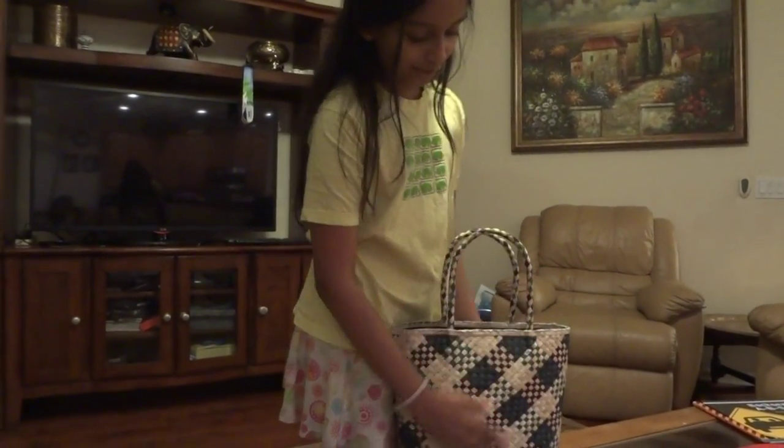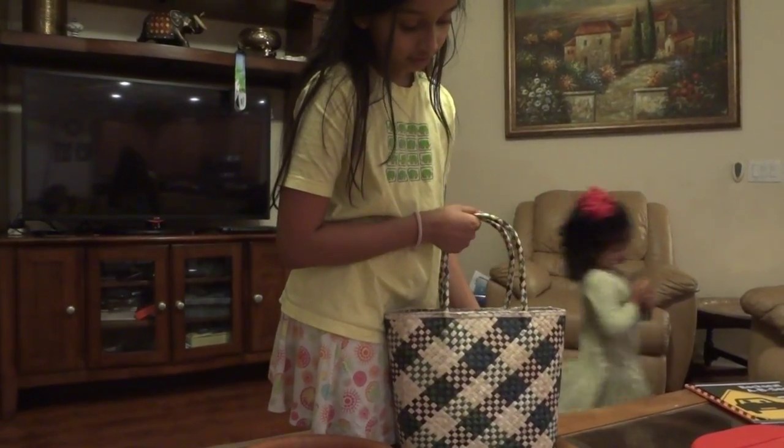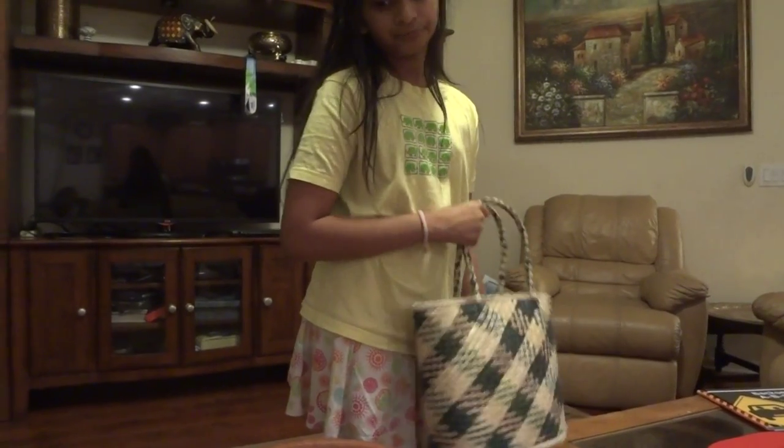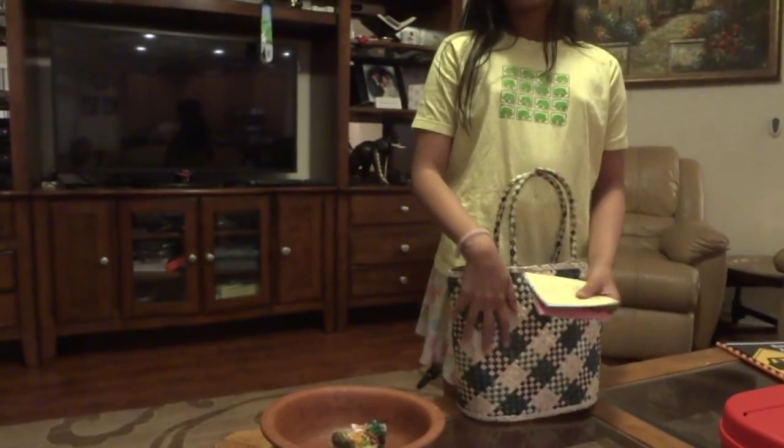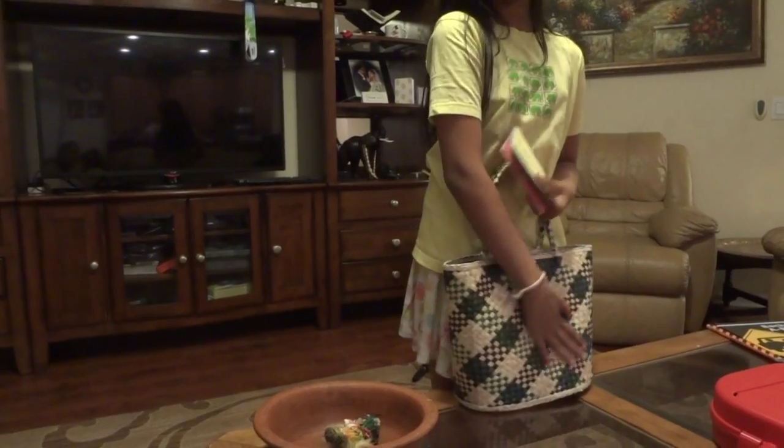We got it from a kit at Michael's. It was really easy to make — all we had to do was put it together. And this is a replica of the Appalachies' basket.